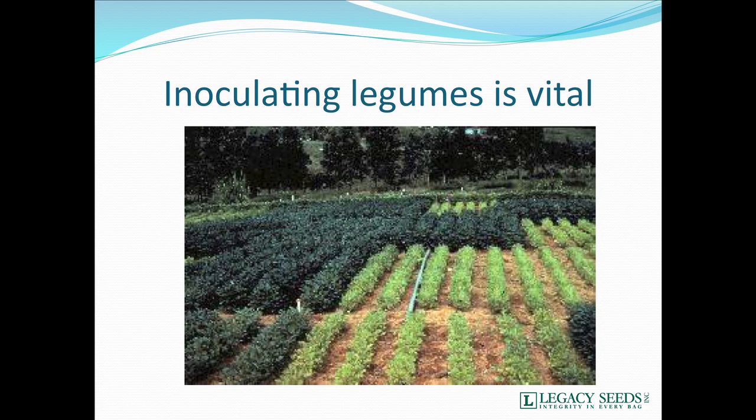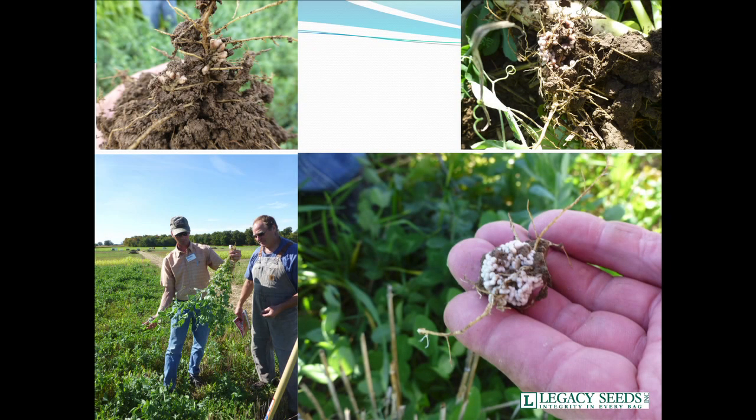We'll see real nice dark green plants, tall and lush, and then right beside them others that are yellow without that growth — obviously not fixing nitrogen. This is up in Wisconsin at the Badger Plots, east of Madison. You can see just some of the nodulation we were getting on the Austrian winter peas. Whenever we're putting out anything in plots, we make sure folks inoculate, and I always recommend we do it regardless.